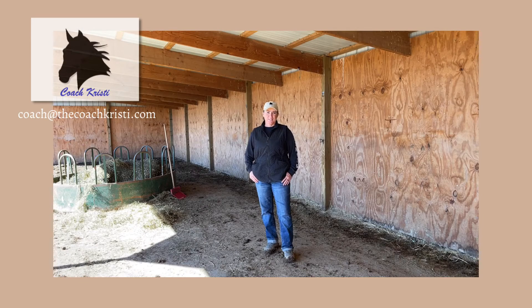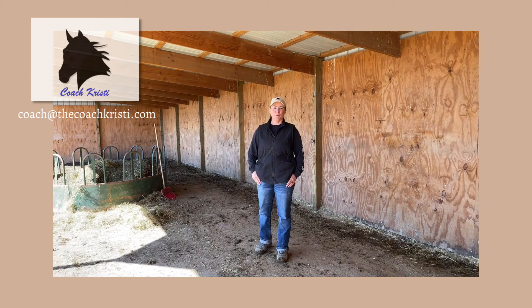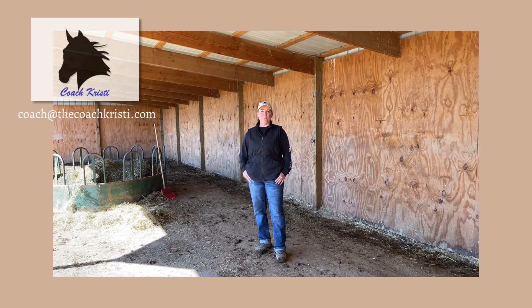Hey guys, I'm Coach Christy. Today I'm coming to you from my horse's shelter, and I affectionately call this building the Taj — short for Taj Mahal — because it's so big and wonderful.